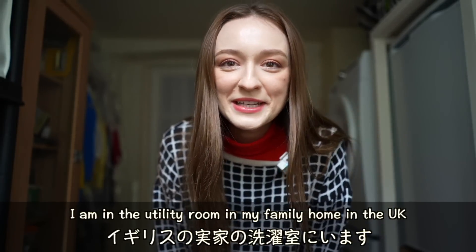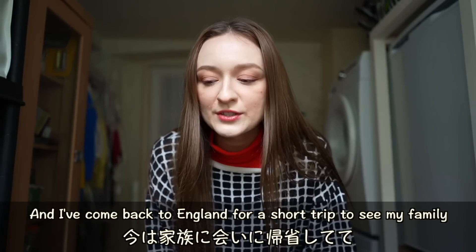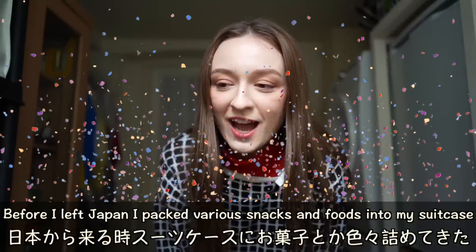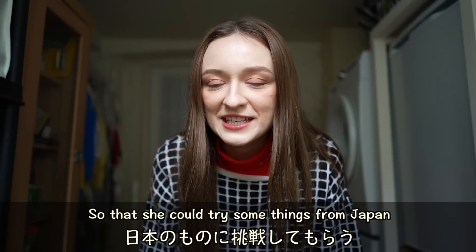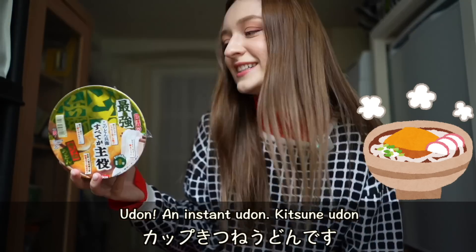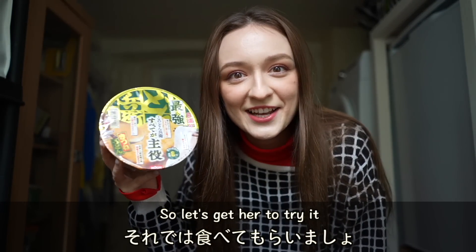Hello! I am in the utility room in my family home in the UK. I've come back to England for a short trip to see my family, and while I'm here I wanted to film some videos with my mother — and today is one of those! So before I left Japan, I packed various snacks and foods into my suitcase so that she could try some things from Japan, and today I am going to get her to try this. Tada! Udon! An instant udon. Kitsune udon. And we will see what my mother thinks of this. So let's get her to try it!